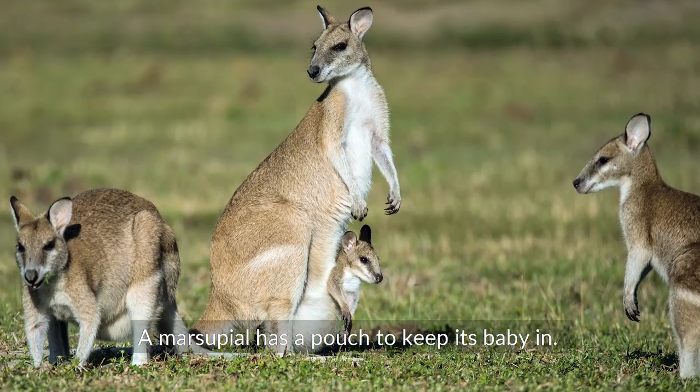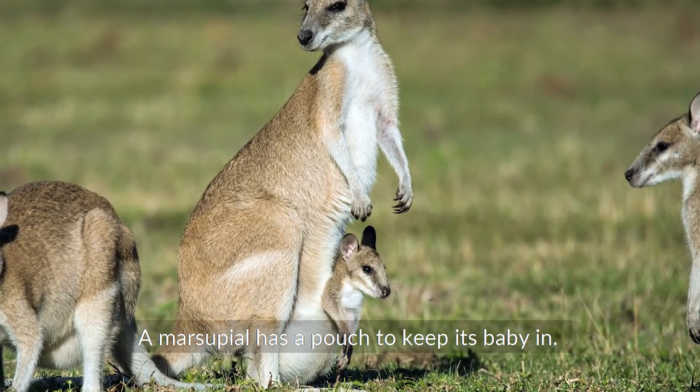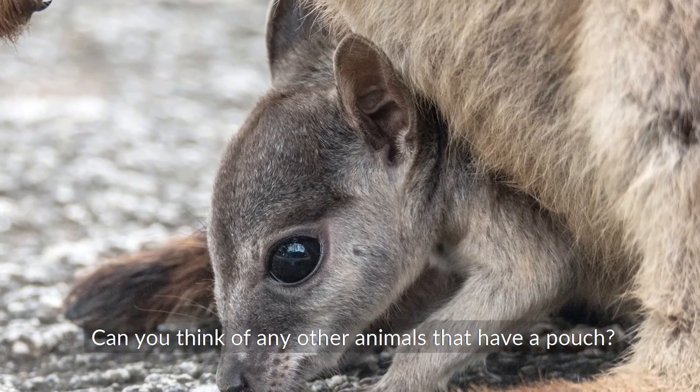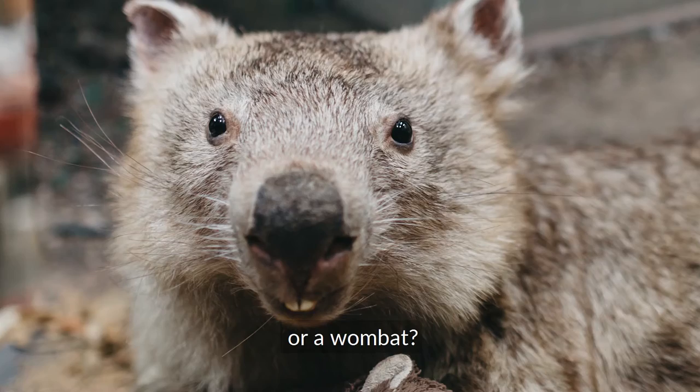Do you know what a marsupial is? A marsupial has a pouch to keep its baby. Can you think of any other animals that have a pouch? What about a koala or a wombat?